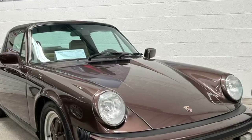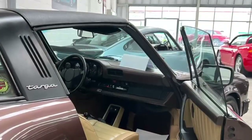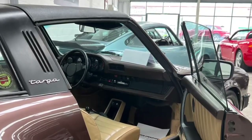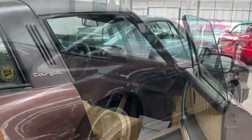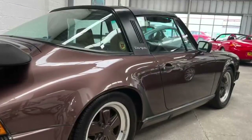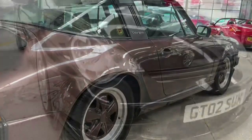Here I've got a left hand drive 911 SC from 1981. It's a really, very fine car. We've looked after it a long time. It benefits from working air conditioning. Everything sorted with this car. It's in a really nice colour combination and it's just ready to use. Cars gone all over Europe. Very nice example.